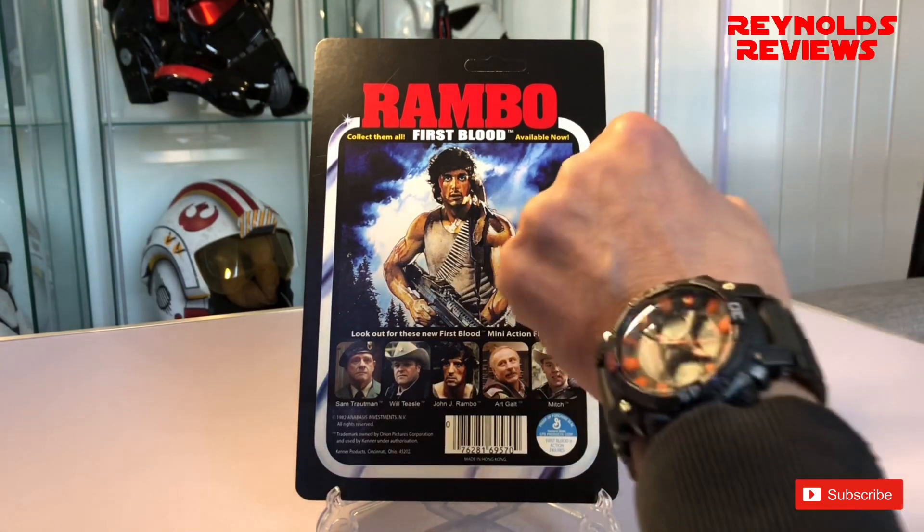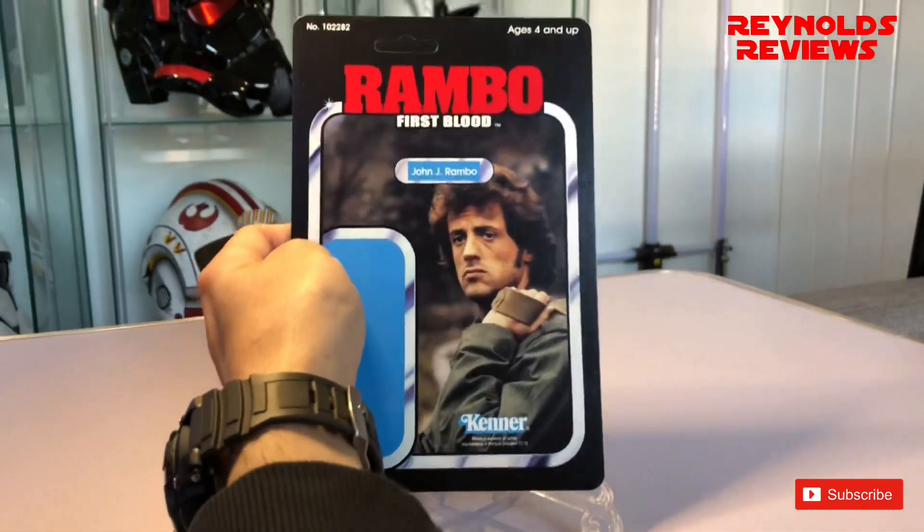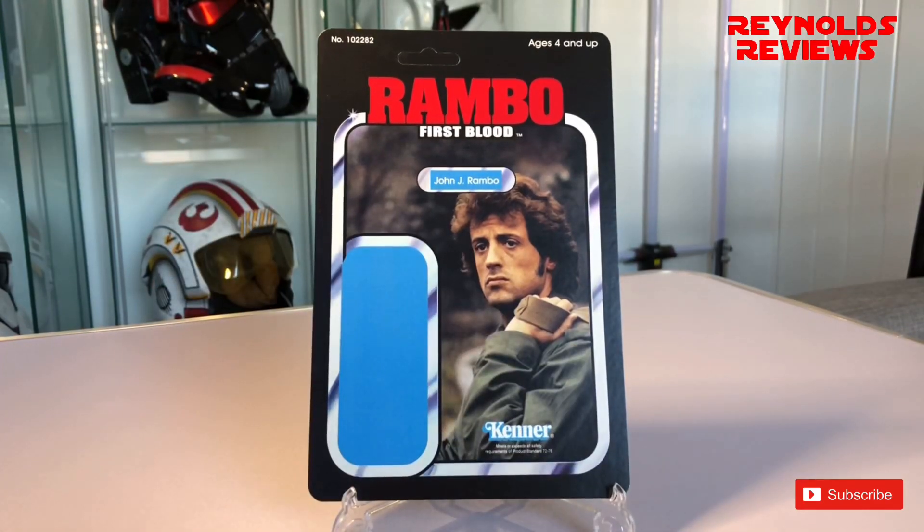I'm a massive Star Wars fan — Star Wars is my first love without doubt. But if I'm honest, I think this is my favourite card of the ones I've received, even with Boba Fett in there. I just love it, absolutely love it. So yeah, that was my final pickup from Chris.